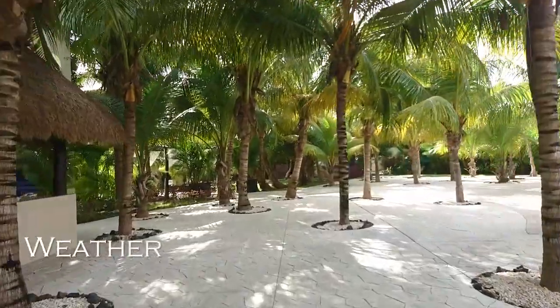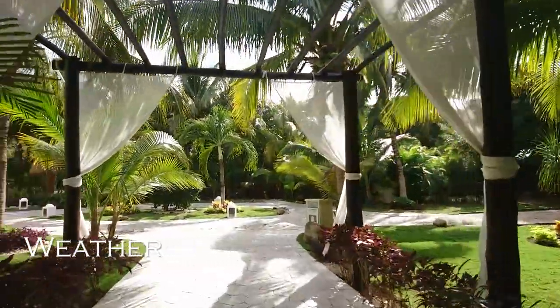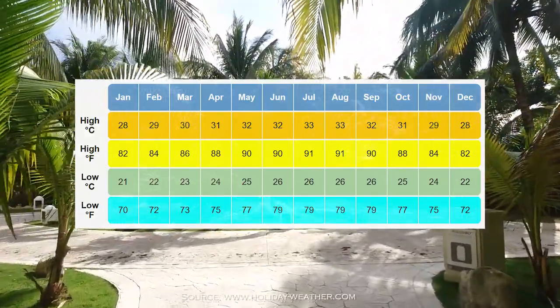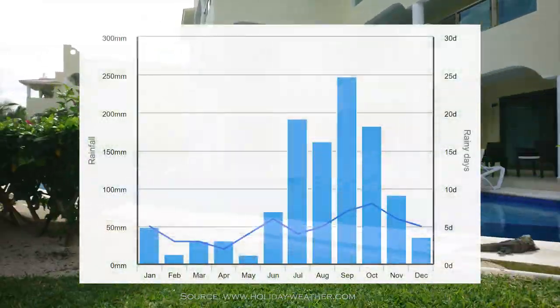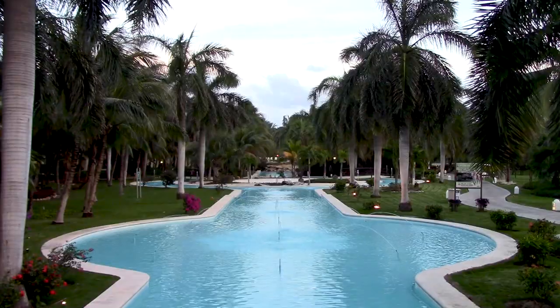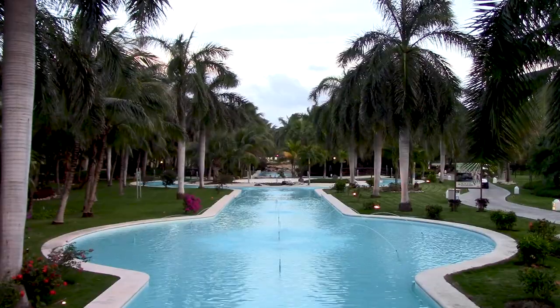The weather is pretty consistent throughout the year, with highs from 27 to 32 degrees Celsius (80 to 90 degrees Fahrenheit). Rainy season is July through November, but expect some rain on your stay. Some days it will rain for about ten minutes, other days a few hours.